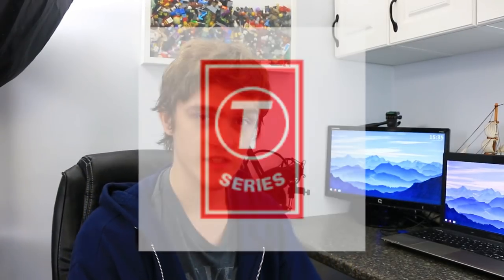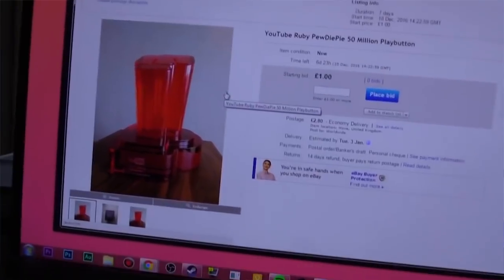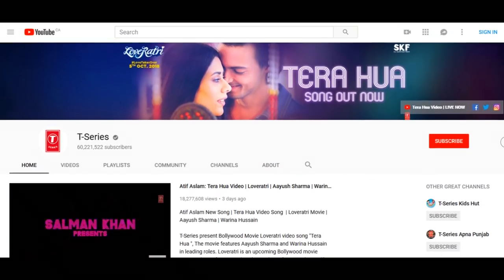Hello and welcome back to another video. Today we will be talking about T-Series and the Ruby Play Button. With YouTube Play Button Awards kind of in my mind, I was searching around YouTube for the most subscribed YouTubers, and I came across T-Series.